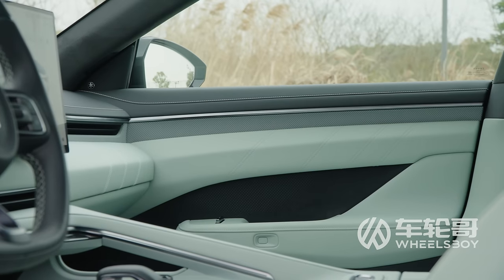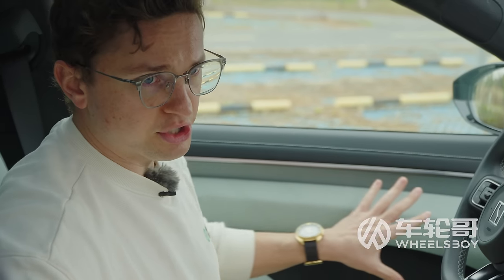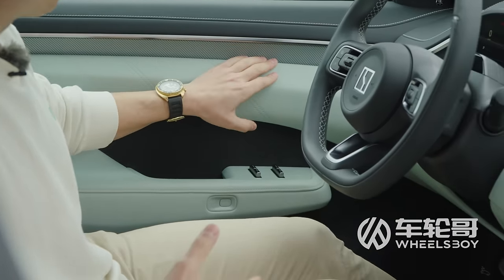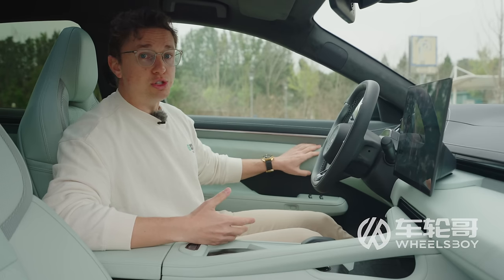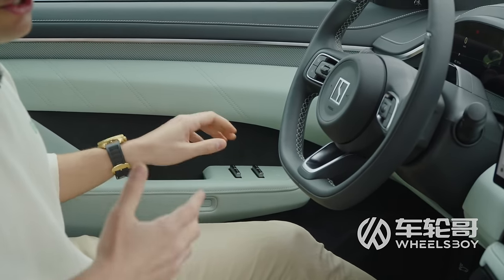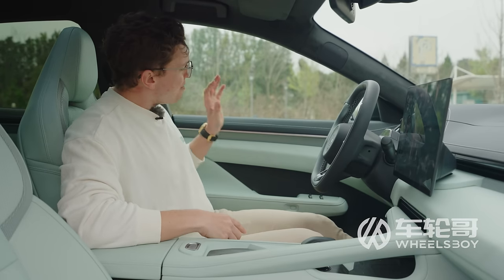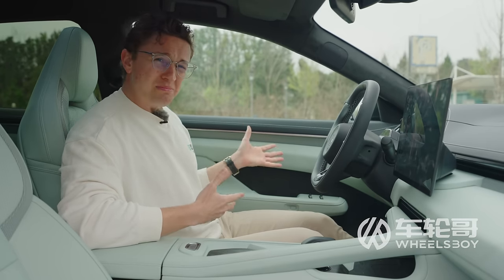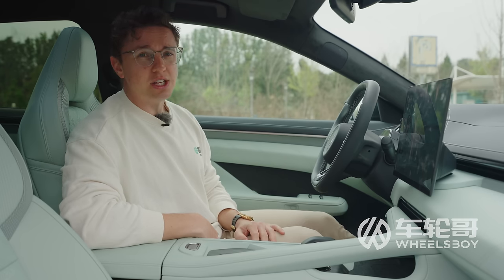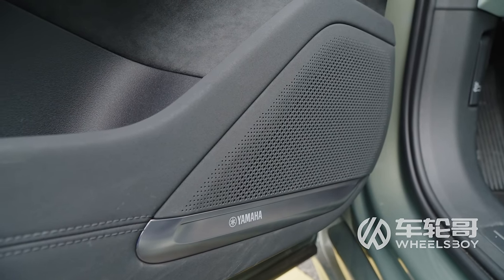Undoubtedly the biggest stylistic change on the interior is on the door, where they've done a much more simple design, getting rid of all the metal and metal-look trim pieces from the first-generation car — including the physical door handle. Instead, you've got a button to operate the electrically operated automatic doors. I'm not sure it looks more premium now than it did, but it's definitely more minimalist. Perhaps as a consolation, the Yamaha sound system has gone from 12 speakers to 28 speakers — and that's standard.